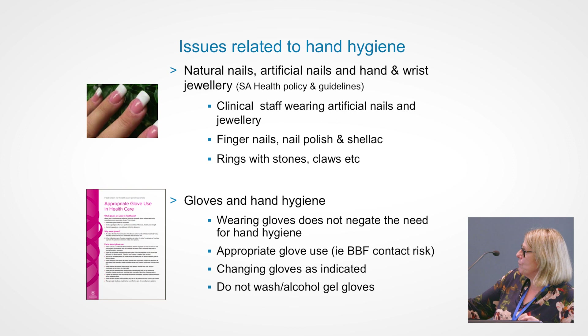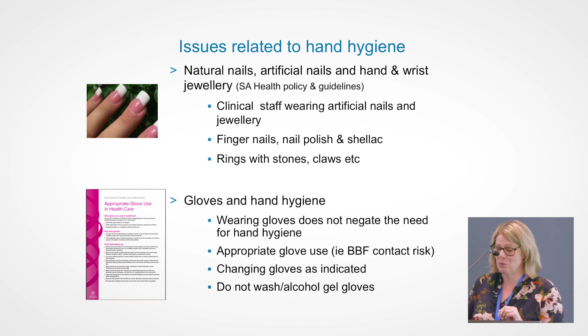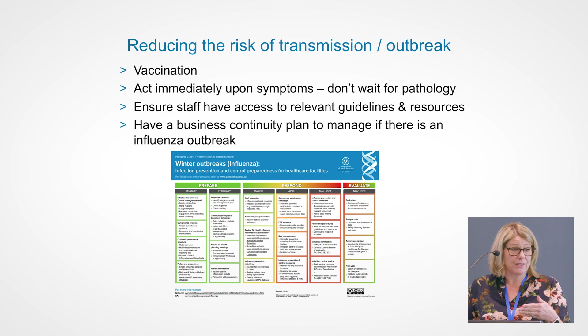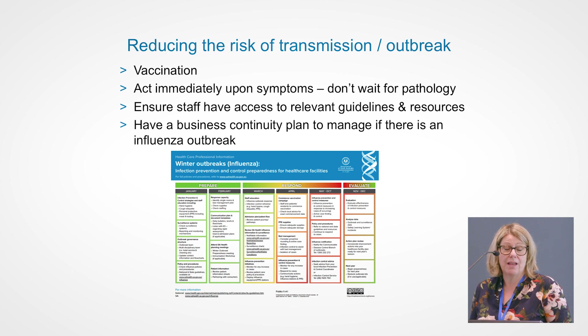There's a really good fact sheet available on the SA Health website about glove use. It's quite simple and really good to give to staff who perhaps aren't convinced not to always wear their gloves. Regarding reducing the risk of transmission of influenza or outbreak: vaccination is extremely important. It's also really good to act immediately on any influenza-like illness symptoms — don't wait for any pathology. If someone is unwell, act at that point with your infection control practices. Ensure staff have access to current guidelines and resources for your facility.